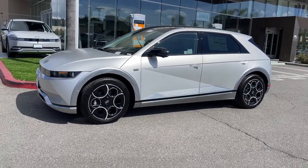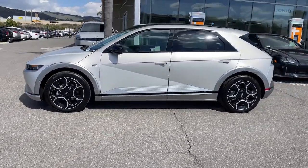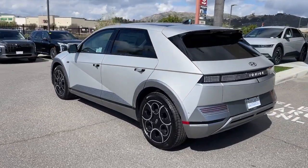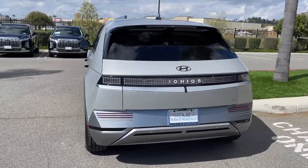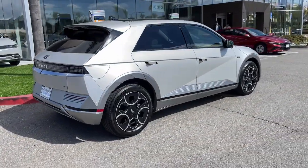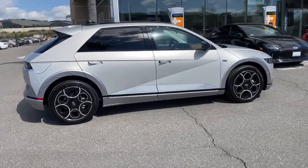You will be amazed by this 2024 Hyundai Ioniq 5 — performance with panache, that's what this striking Ioniq 5 delivers. Silky smooth power, connected tech, and standout styling come together beautifully in this stunning EV.